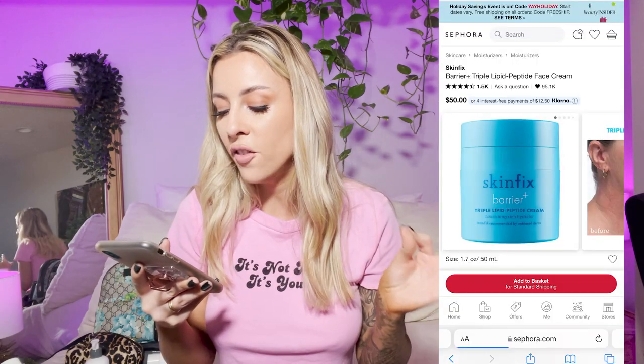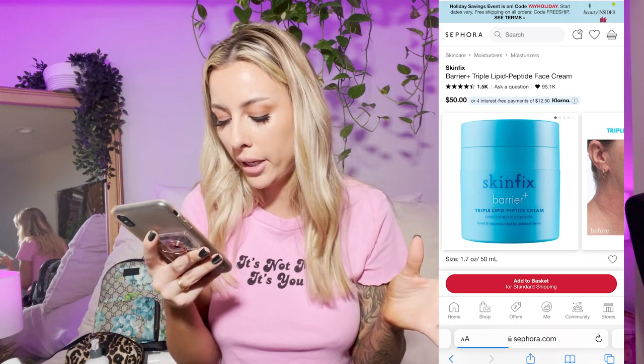They also have a really good moisturizer. This is the Skinfix Barrier Triple Lipid Peptide Cream. I'm pretty sure it has awards because it's just so good. I recently finished my jar of it — if you don't believe me, you can check my empties video. I loved it. Another amazing moisturizer. I still think the Charlotte Tilbury Magic Cream is better, but if you're looking for a more affordable option, definitely try the Skinfix moisturizer because it was so good.